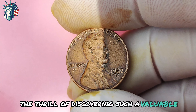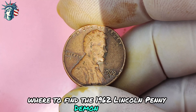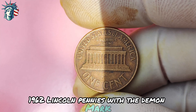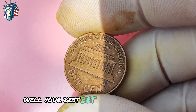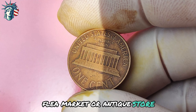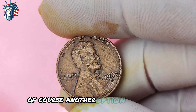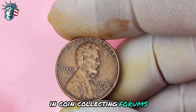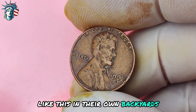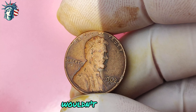The thrill of discovering such a valuable piece of history is truly incomparable. Where can you find one of these elusive 1962 Lincoln pennies with the D-mint mark? Your best bet is to keep your eyes peeled during your next trip to the local coin shop, flea market, or antique store. Another option is to scour online auctions and coin collecting forums. Some lucky individuals have even found rare coins in their own backyards or under the floorboards of old houses — the thrill of the hunt is half the fun.